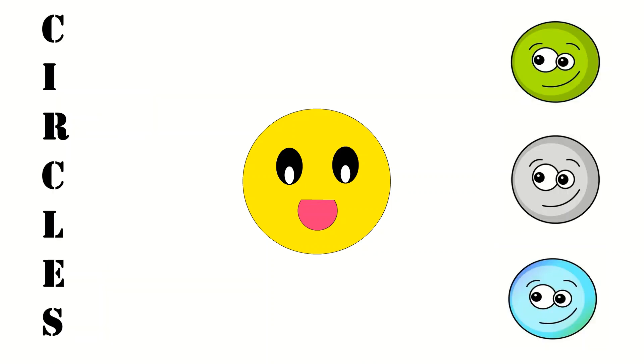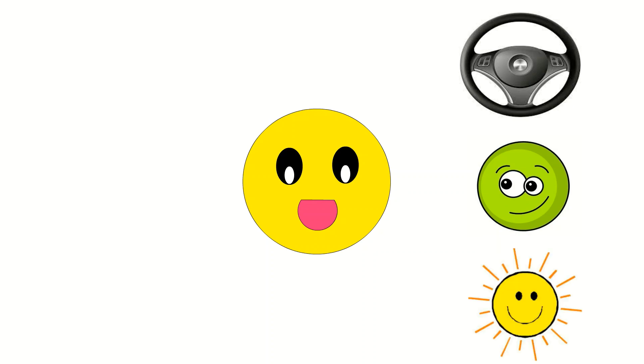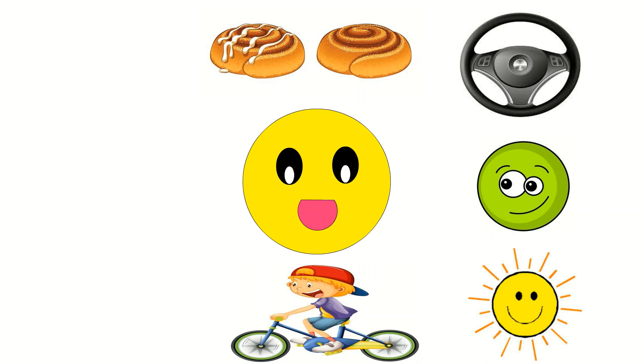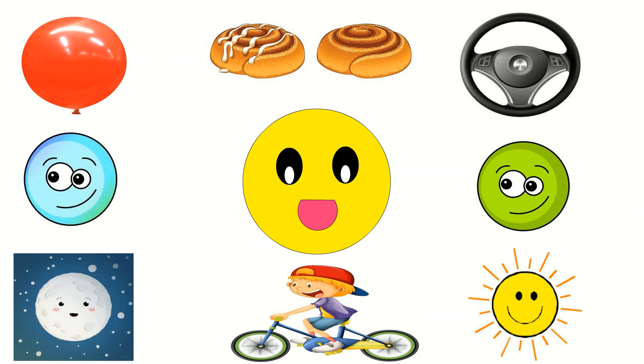Circles! When I go walking, I see circles everywhere I go. A circle is round like a steering wheel, it's shaped just like an O. Like a big bright sun, and a cinnamon bun, and the wheels on a bicycle, round and round they go. Like a big balloon, like the big full moon — how many kinds of circles do you know?